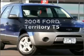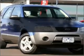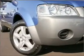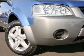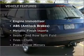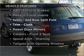Interested in a 2004 Ford Territory? This is the vehicle you've been looking for, with a reliable six-cylinder engine that responds smoothly to its automatic transmission. Plus, enjoy these notable features that are included in this ride.